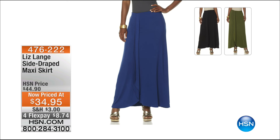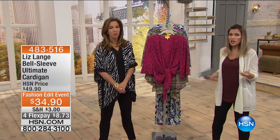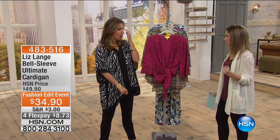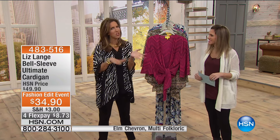Another great deal we may not have time to show you this hour is our side draped maxi skirt - ten dollars off this morning, on four flex pay eight dollars and seventy-four cents to get it home. We have it in black, olive, or midnight - great basic essentials. You can dress this up or dress it down, add a dream jacket, so many ways to wear a maxi skirt. If you're a maxi person and you love the dresses, why not pick up the skirt too?